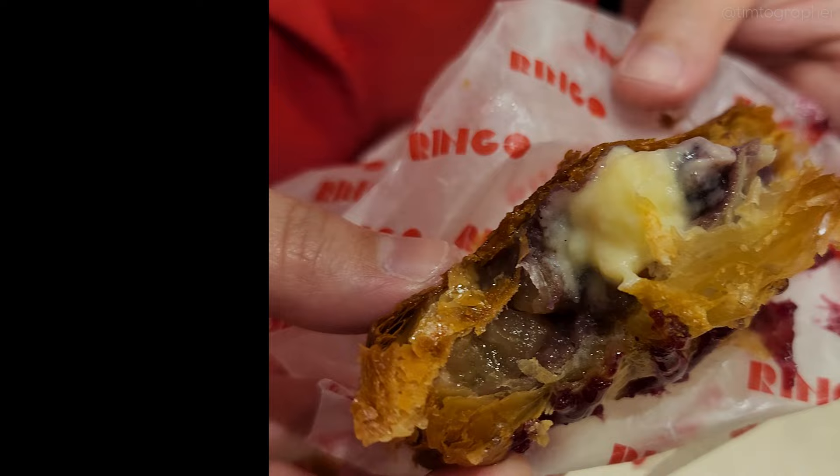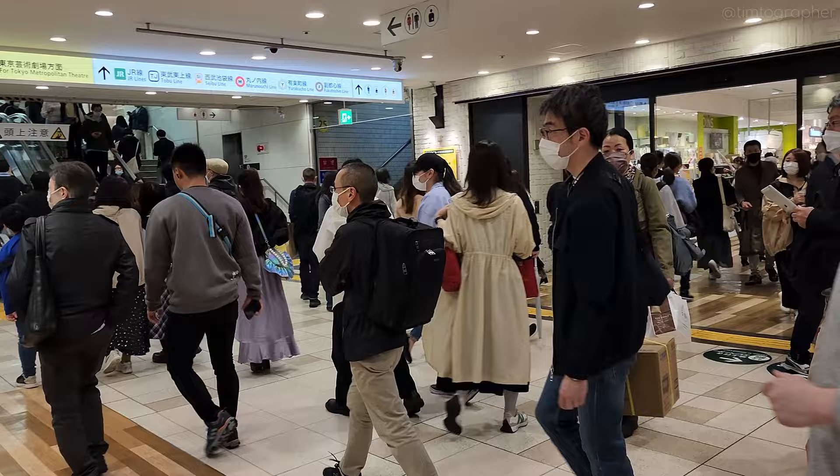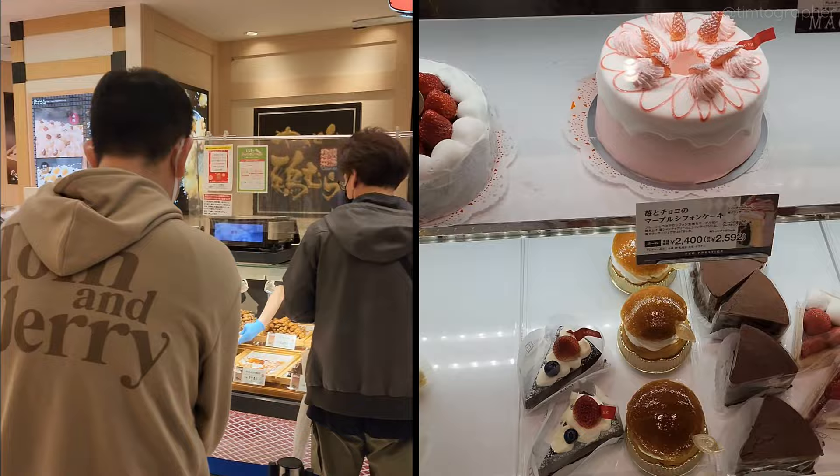Then onto a little window shopping in the station. Very busy Saturday in Ikebukuro. Last we visited the department store in the station, grabbing some food for dinner later. Department stores always have a specific floor dedicated to selling vast quantities of these tantalizing treats.